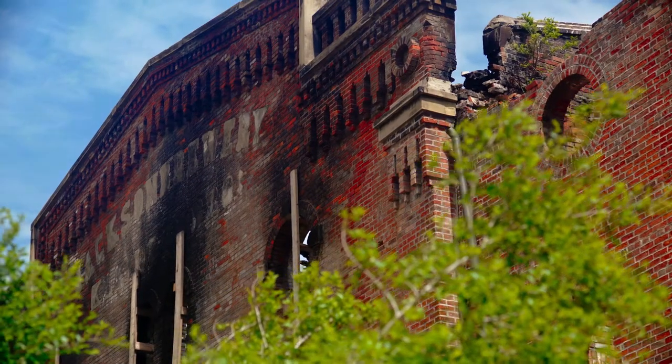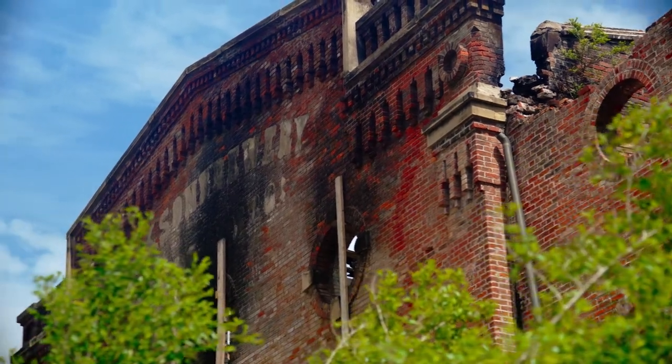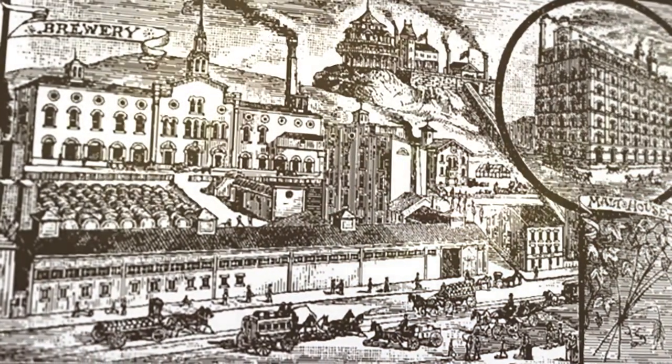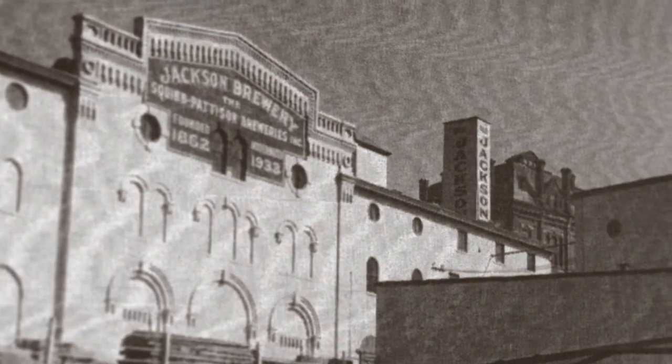Here we are at the Jackson Brewery. This is actually the second oldest lagering brewery in Cincinnati. It goes back to the 1830s when a guy named Smelser from Germany started a brewery here. Then he sold it to a guy named Kloth, who sold it to two brothers from Germany — the Kleiner brothers.